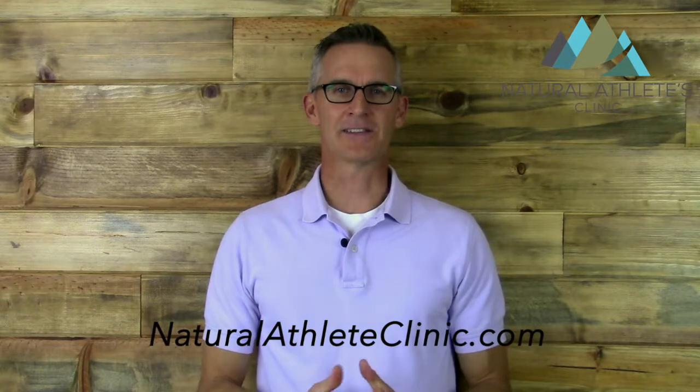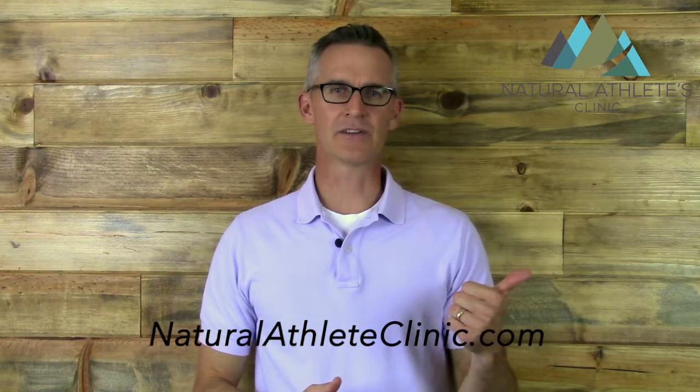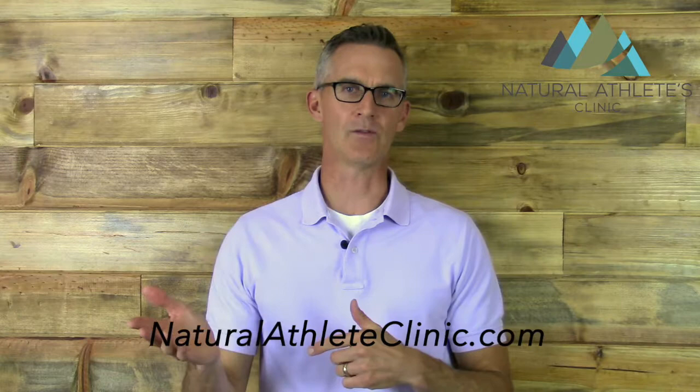Hey guys, Dr. Jason Barker with the Natural Athletes Clinic. Today I want to talk about how you can measure inflammation in your bloodstream and then what you can do about it.